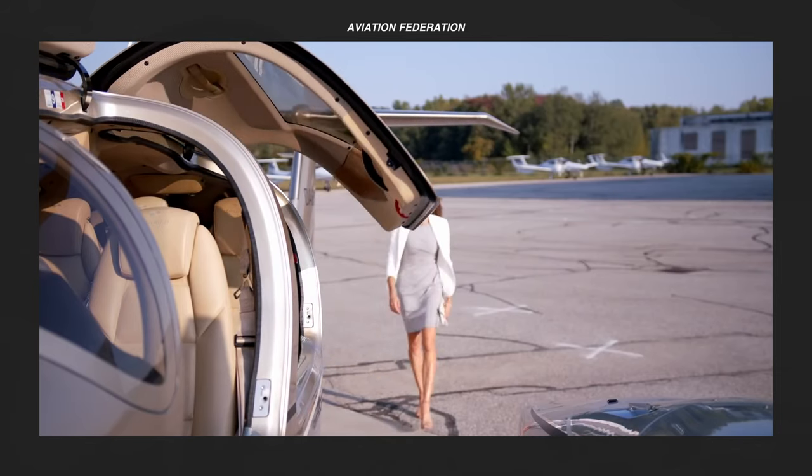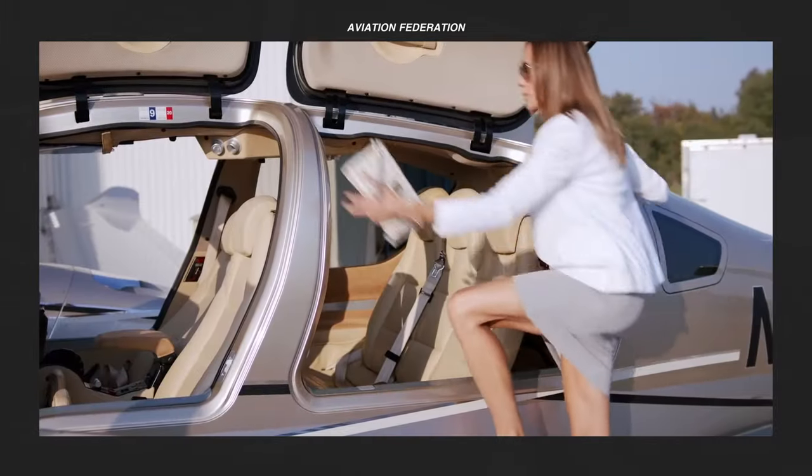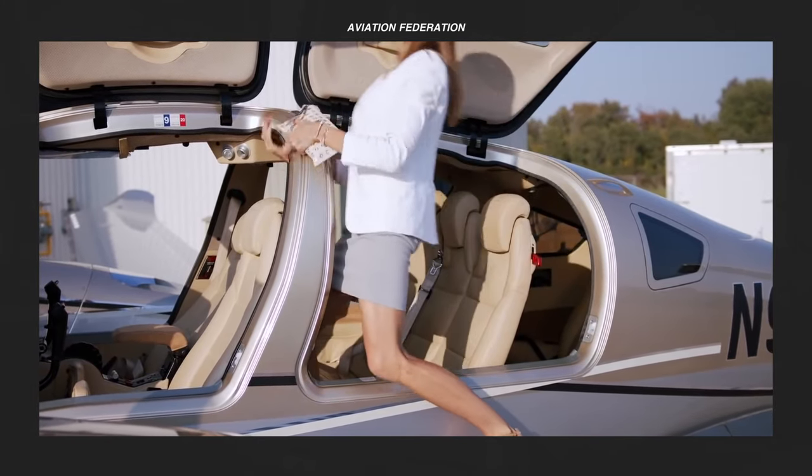If you're new here, I'm Sophie, and you're watching Aviation Federation, your source of exciting information about the latest and greatest in aviation and beyond.